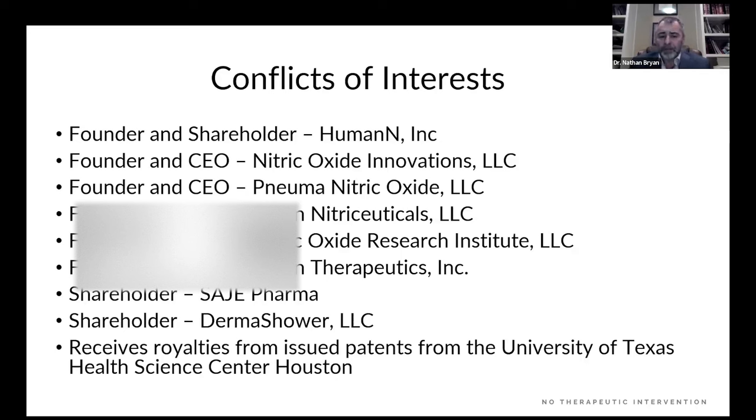My point, again, is not to sell you product but to provide you quality education and science — real science — by people who have actually done the science around nitric oxide, and how you can take that information and make informed decisions on what's best for you and your patients.